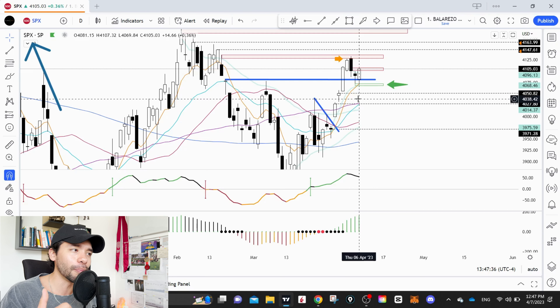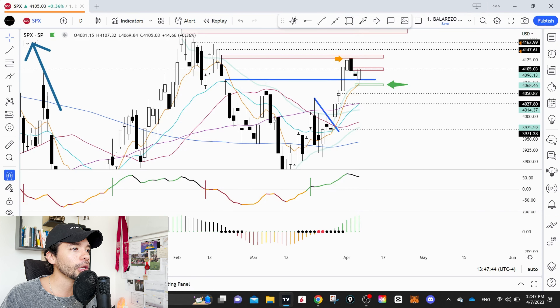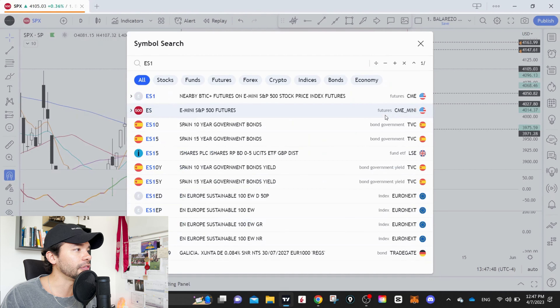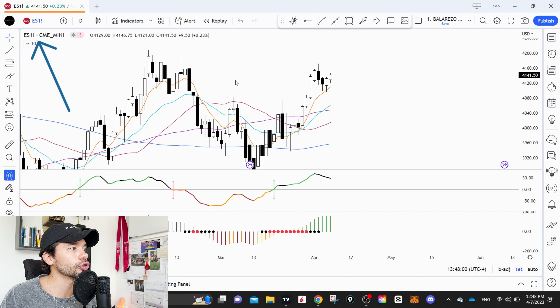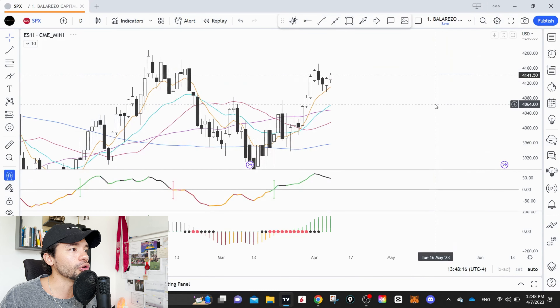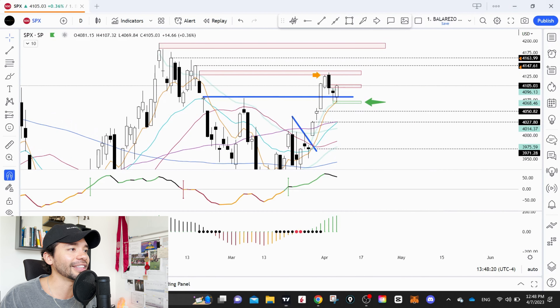The first chart we're going to look at is the SPX. I love the SPX — it's one of my absolute favorite charts, and I also look at the SPY. The reason I focus on the SPX is that it's one of the most important indexes in the market. We also have the DIA, IWM, and QQQ, but the SPX tends to capture the whole picture of the market, even with heavy weighting in mega-cap names.